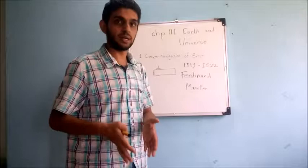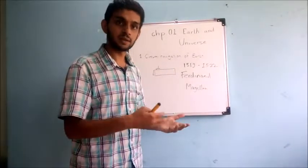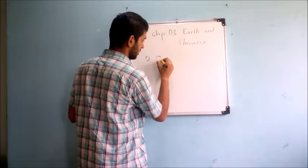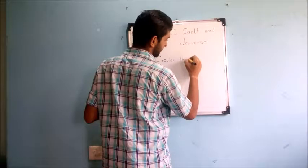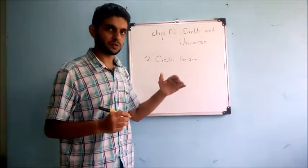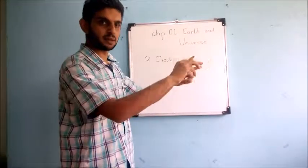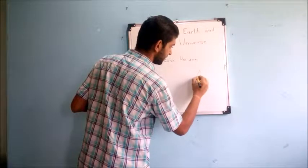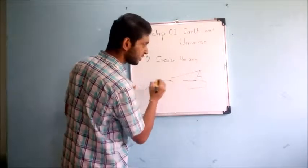Even today's latest ocean navigation and aircraft routes are designed assuming that Earth is a sphere. The second proof is the circular horizon. If you are on the deck of a ship, you will observe that the border of the sea appears a bit circular in fashion. If you view from there, you will find a bit of curvature.